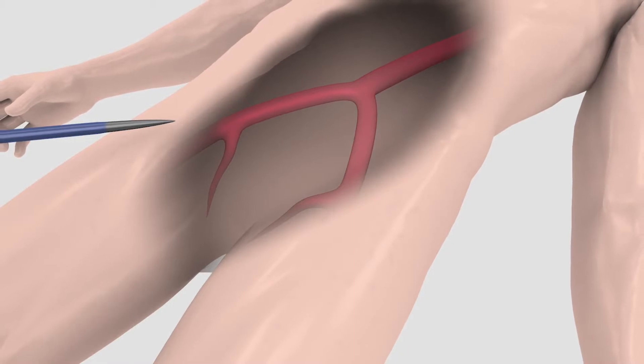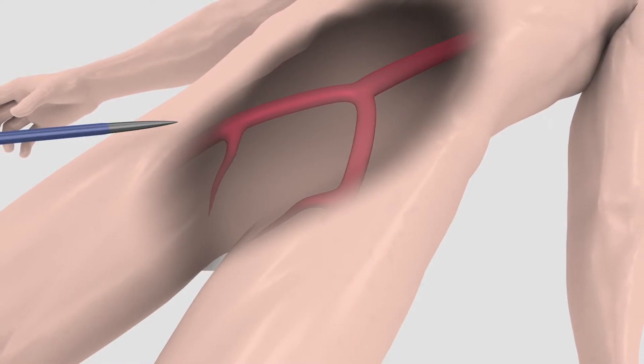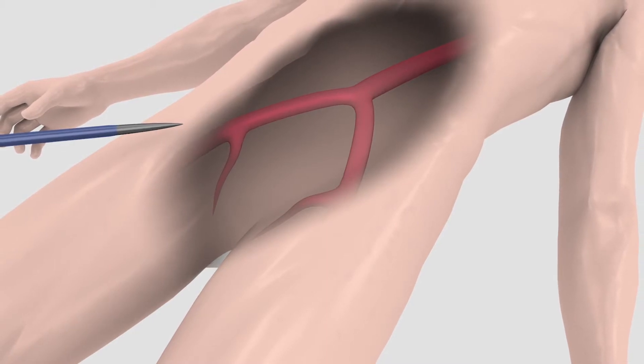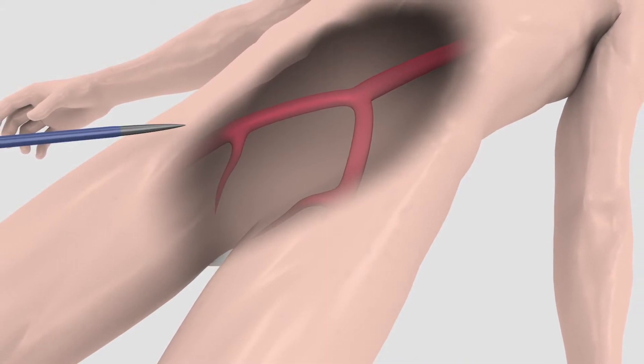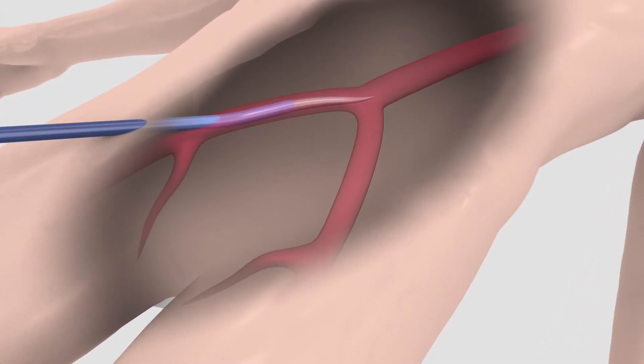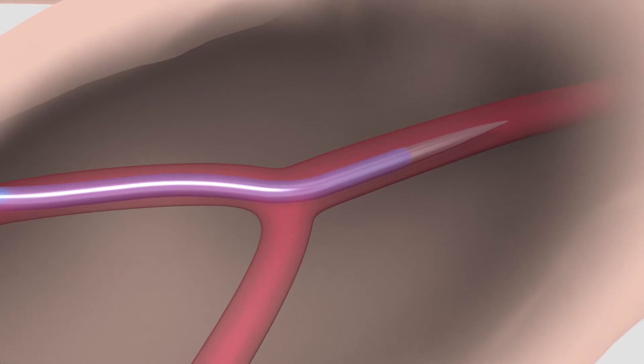The TAVI procedure typically lasts from one to two hours, during which you will be placed under anaesthesia to make you comfortable. Once under anaesthesia, a small incision will be made in the groin area and the doctor will insert a short hollow tube through the femoral artery.